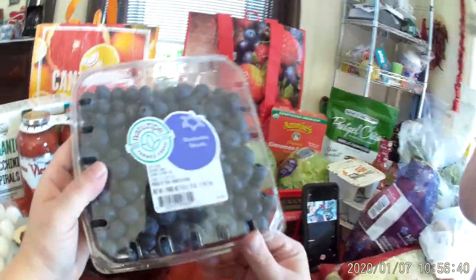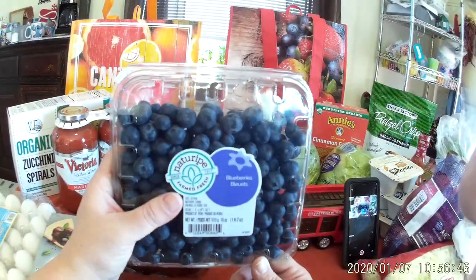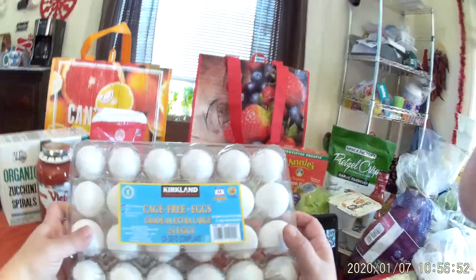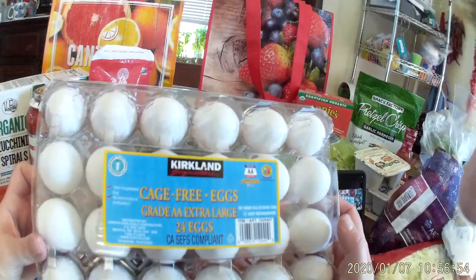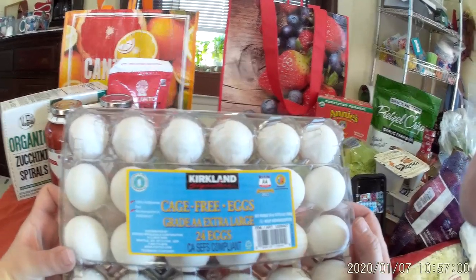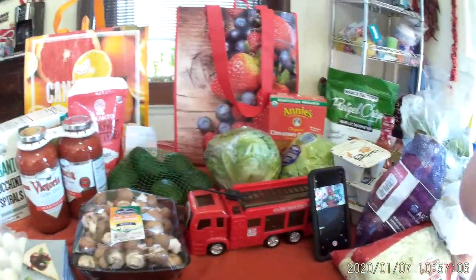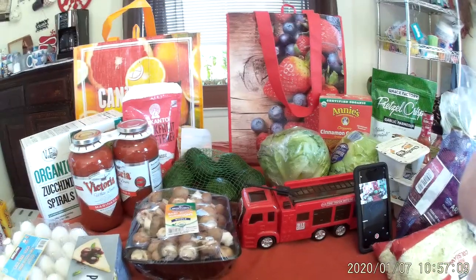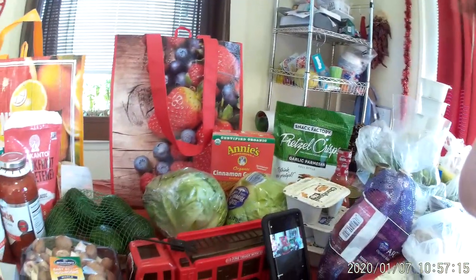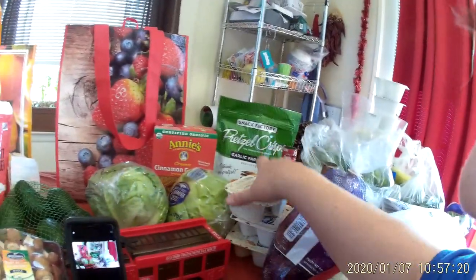We have some blueberries — not really for me since I'm doing a stricter version of keto, but my family is not doing keto, so I'd like them to have nice blueberries. I'm not one of those lucky people whose Costco carries free-range, cage-free, grass-fed eggs. The best I can do are cage-free eggs. I haven't even seen the grass-fed ones at Sprouts, which is kind of weird.